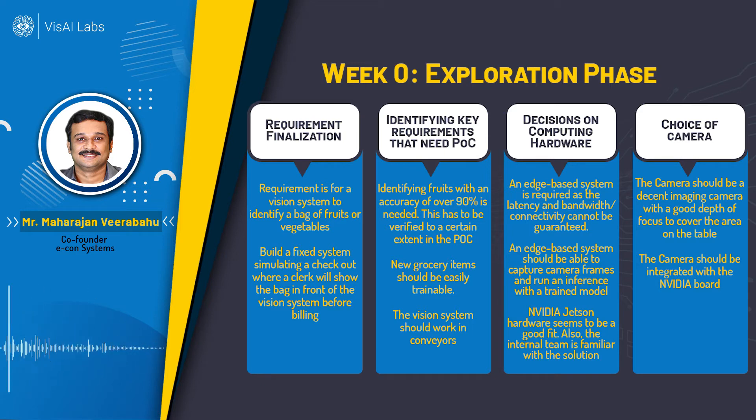We already had an algorithm used for similar purposes, and we found the Nvidia Jetson hardware to be a good fit because it has the necessary GPU and processing power to run inference engines on the edge. We also had cameras we had already worked with that connect to the Nvidia Jetson platform. For the camera, we wanted one that works under normal lighting conditions and has good depth of focus, since fruits and vegetables won't always be at a fixed distance from the camera.